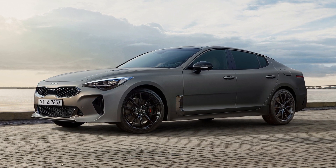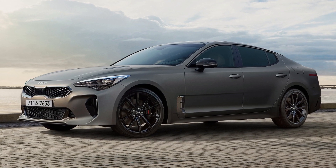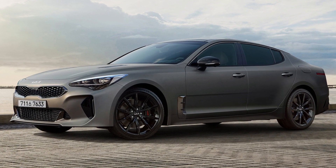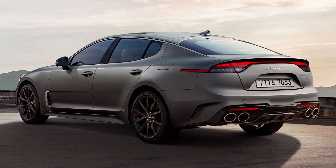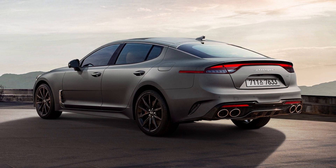Kia has revealed the new Kia Stinger Tribute Edition. Limited to just 1,000 examples worldwide, the Tribute Edition pays tribute to Kia's high-performance vision.